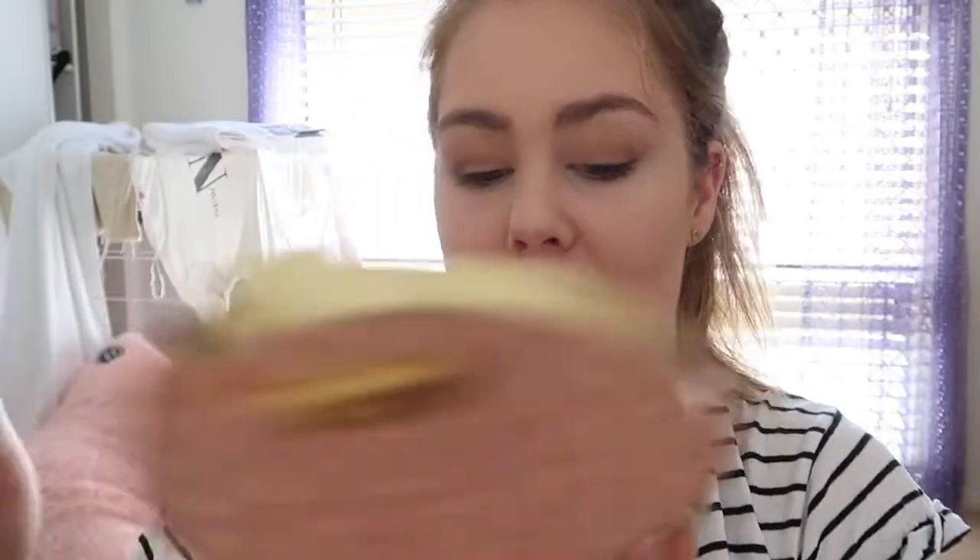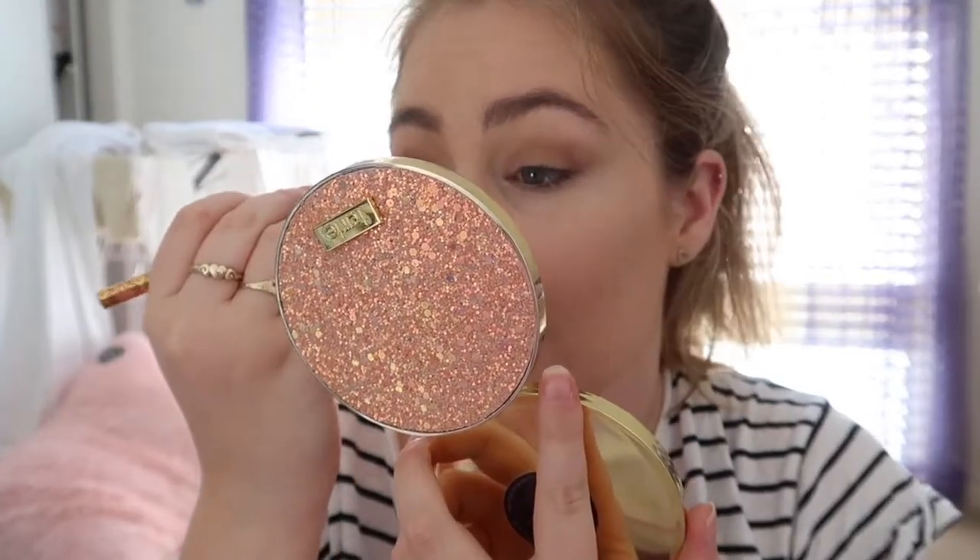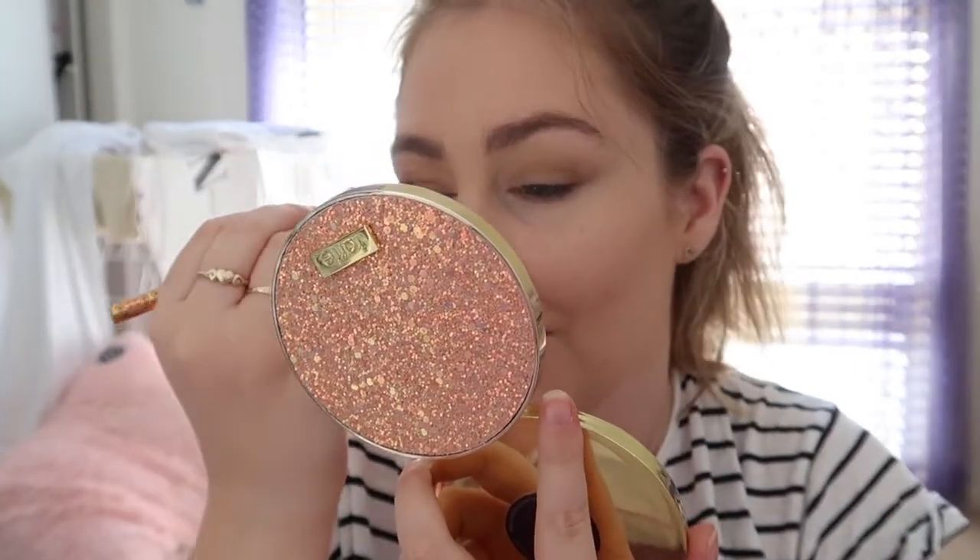I'm not going to go too crazy with the eyes — just a simple bronzy girl look. Now I'm going to take the Tarte Rainforest of the Sea Sizzle palette and take the shade Off Duty, putting that in the outer corner of my eye and dragging it into the crease as well.